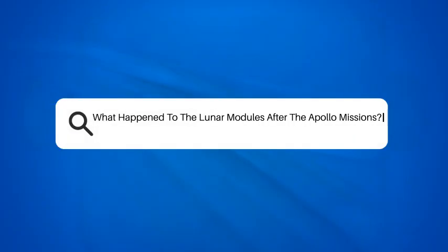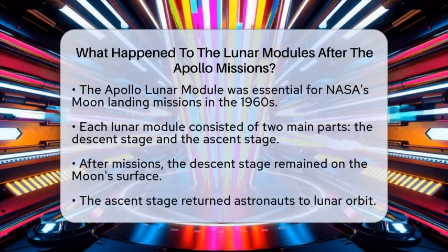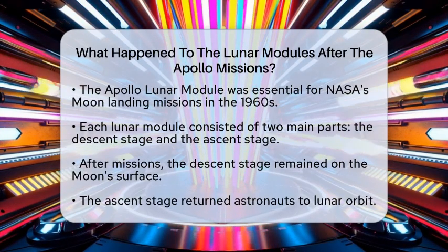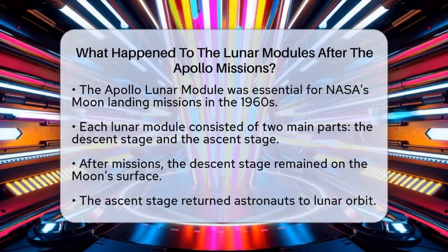What happened to the Lunar Modules after the Apollo missions? Have you ever wondered what became of the incredible lunar modules after they completed their historic missions? The Apollo Lunar Module was a crucial part of NASA's efforts to land humans on the Moon in the 1960s.